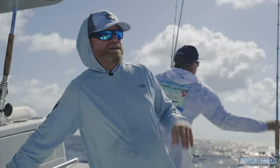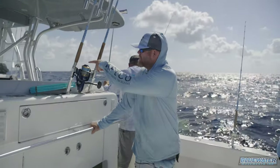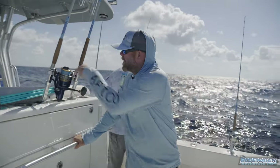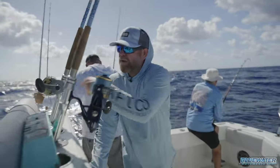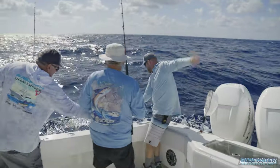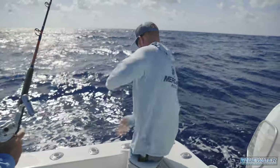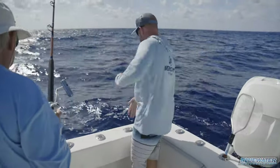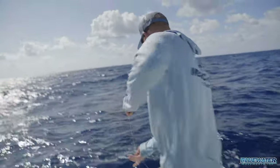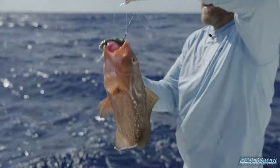The bottom rod strikes — let's see what it is. We are currently in 189 feet. There's a little bit of life coming up off the bottom there. It's definitely not the bait, I know that much. It's a red grouper — we have ourselves a baby red grouper.